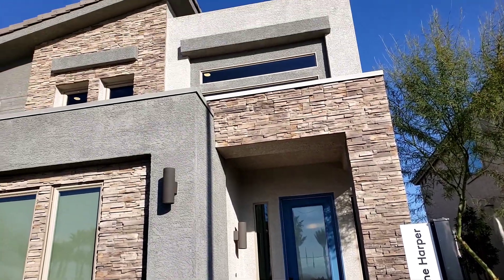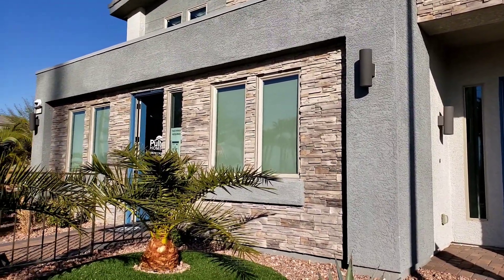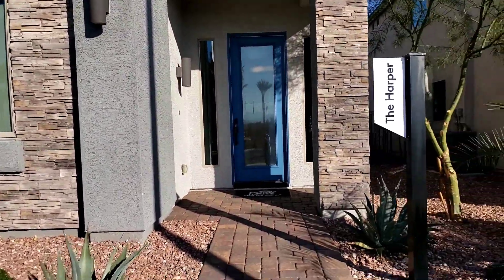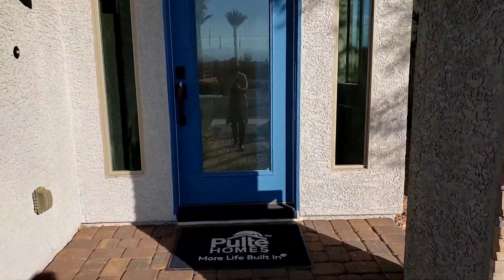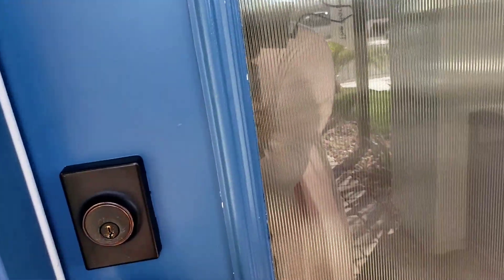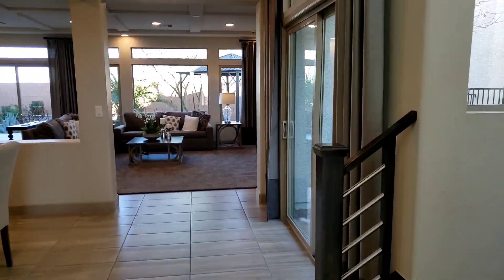Hi everyone, welcome back again to my channel. This is another property tour with Pulte Homes on Rainbow Crossing. This home is called the Harper. It is starting at $515,880. It has four to five bedrooms, three to four bathrooms, three car garage, and it is 2,940 square feet.